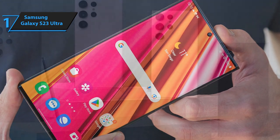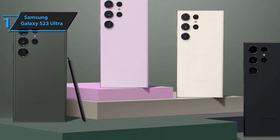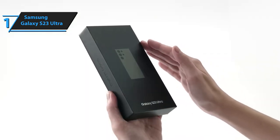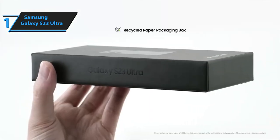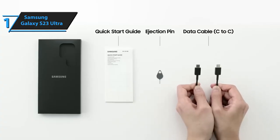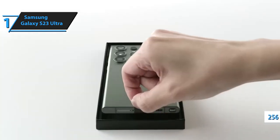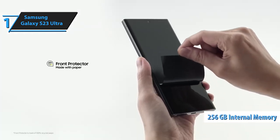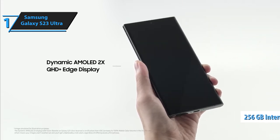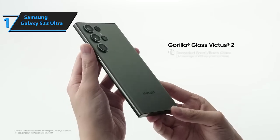The sound quality of the Galaxy S23 Ultra is exceptional, despite having two asymmetric speakers — one next to the charger and one in the headphone area — that don't have the same power. However, this does not impact the device's ability to play music. Samsung chose to use the Snapdragon chipset in all markets this year, eliminating regional differences. The 256GB internal memory uses UFS 4.0, the most powerful standard currently available, and the raw performance of this system is flawless and remarkable.